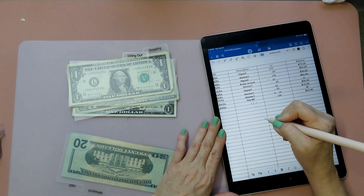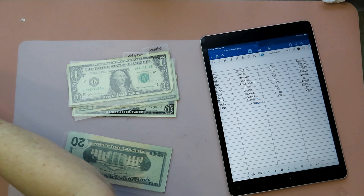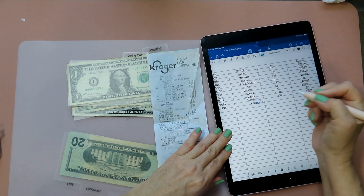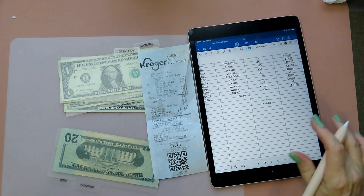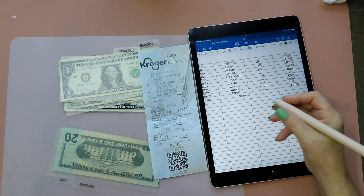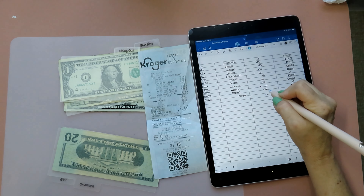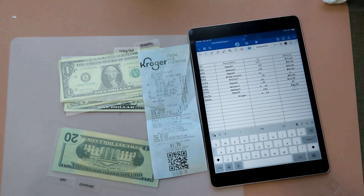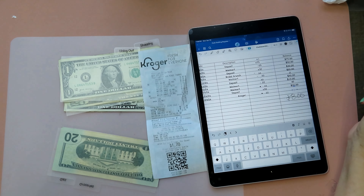So I have used all of the $30 from groceries. We had Kroger where I bought my lunch stuff, and that receipt total was $21.45, so we'll put minus $22. That left me with $8.